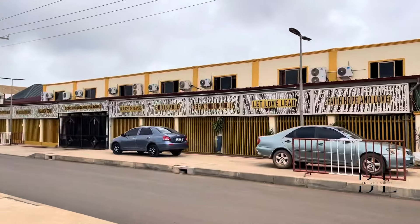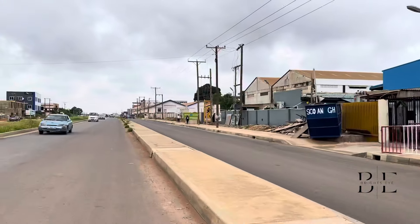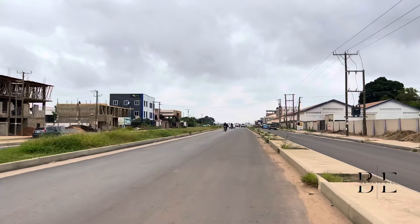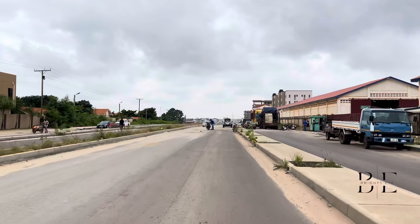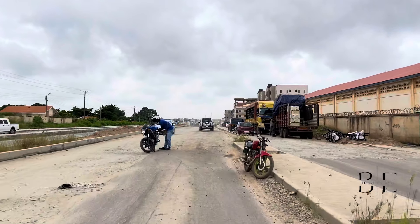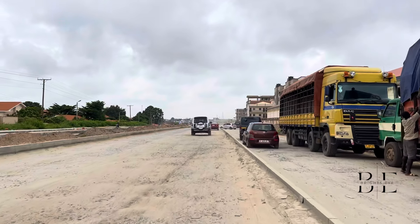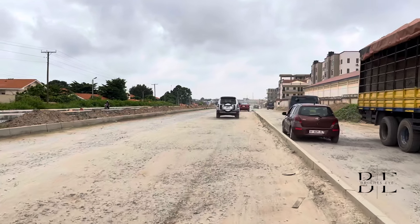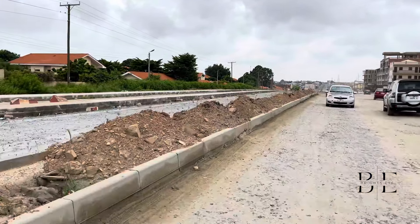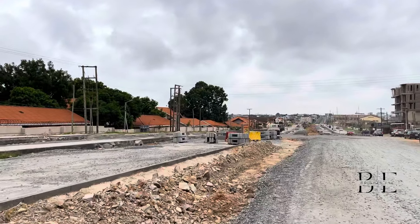Now let's head towards the construction site. The construction of this route began in 2020 and is set to be completed by the end of this year. It runs parallel to the main Spintex route from the Alice Mall at Flower Pot all the way to the Manet to Agbegiman Road.